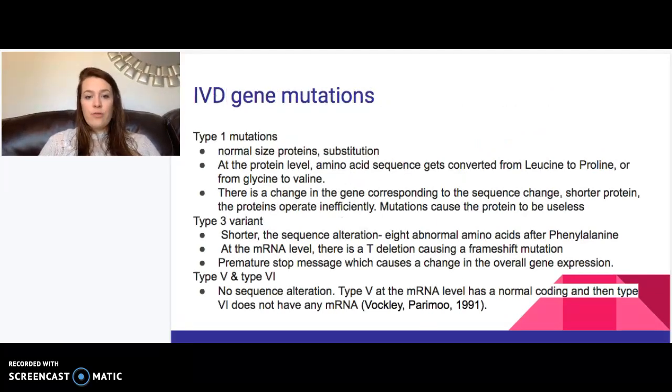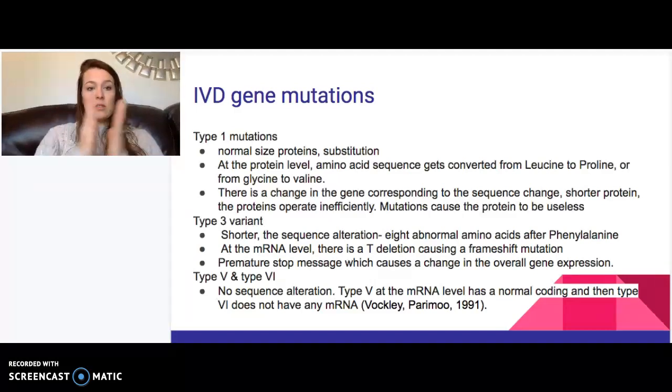There are different types of mutations. The Type 1 mutation involves a normal-sized protein with a gene substitution that changes the way it is read — at the protein level, the amino acid sequence is altered, converting leucine to proline or glycine to valine, which changes the entire structure of the protein. The Type 3 variant is shorter and has a sequence alteration that changes the amino acids building up the protein. Types involving frameshift mutations read completely differently from the point of mutation onward, changing the entire protein and including a stop codon that completely alters gene expression.